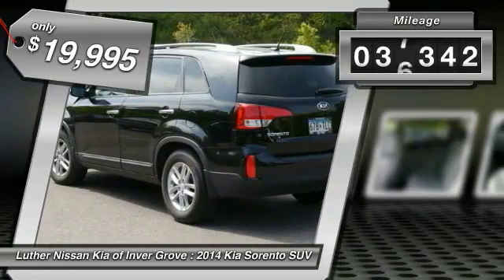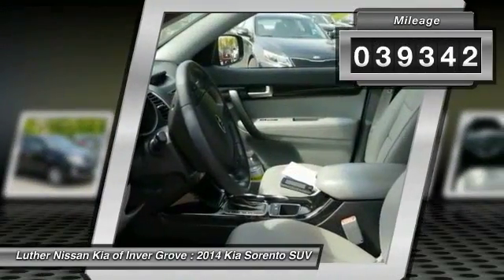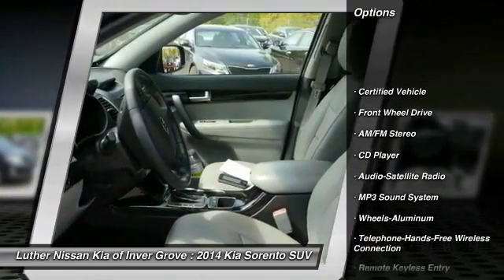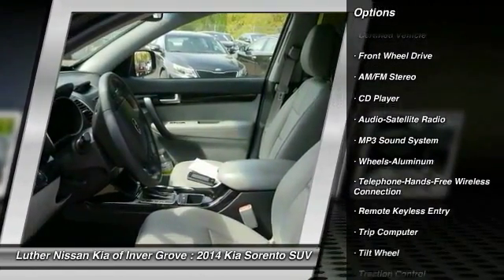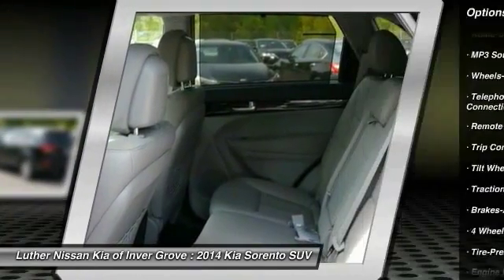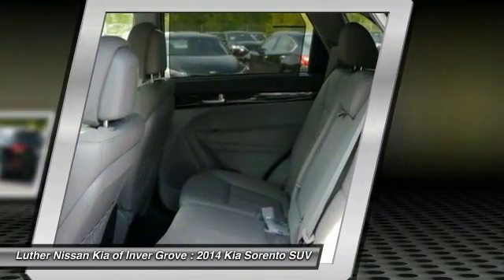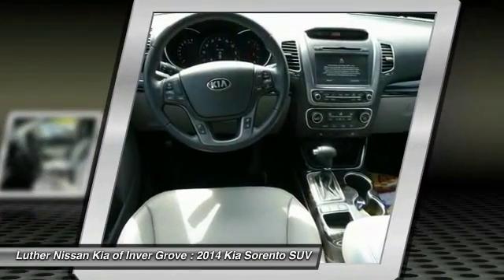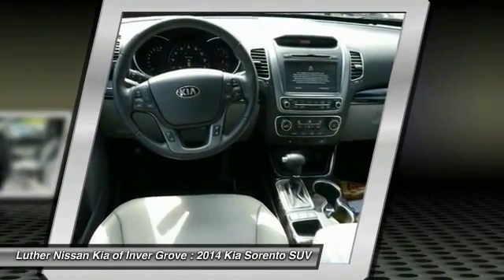This vehicle has less than 40,000 miles. Here are some of this vehicle's great options: traction control, anti-lock braking system, Bluetooth wireless data link for hands-free phone, power steering, air conditioning, front aluminum wheels, cruise control, rear defrost, FWD, AM FM stereo radio.